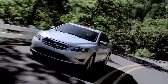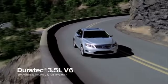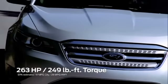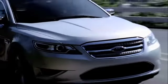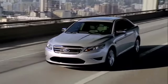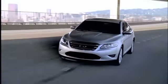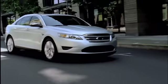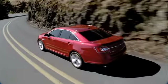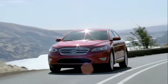Now let's take a look under the hood. Taurus comes standard with the proven Duratec 3.5 liter V6, putting out 263 horsepower and 249 pound-feet of torque, in your choice of front-wheel drive or all-wheel drive. It delivers up to 18 miles per gallon in the city and 28 miles per gallon on the highway. This award-winning engine earns an ultra-low emissions vehicle 2 certification and comes with a choice of two six-speed automatic transmissions, one of which includes available SelectShift, featuring race-inspired shift control paddles mounted on the steering wheel.